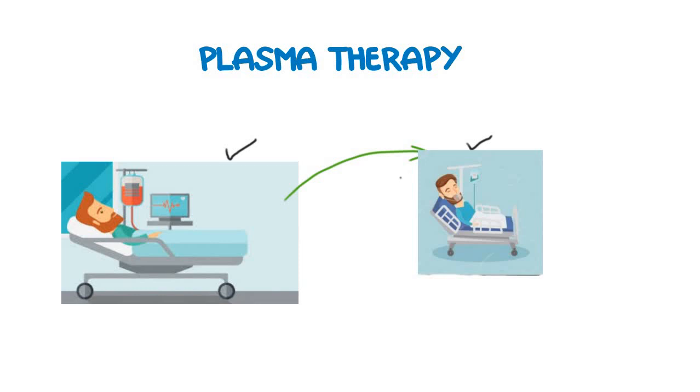It is based on the old principle that whenever we introduce the plasma containing the antibodies into the patient who is infected, these antibodies will do the same job that they did in the previous patient — they will kill the virus located in the patient's blood and also activate the immune cells in the patient, which will help to clear the virus from that patient.